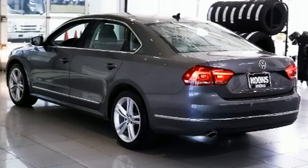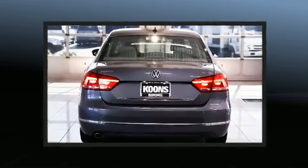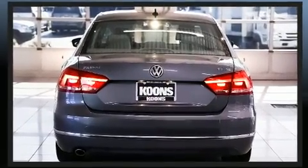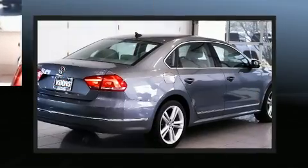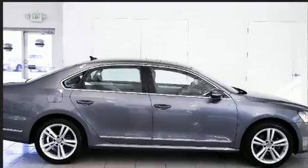Volkswagen infused the interior with top-shelf amenities such as delay-off headlights, remote keyless entry, and power windows. Premium sound drives 8 speakers, providing you and your passengers a sensational audio experience.